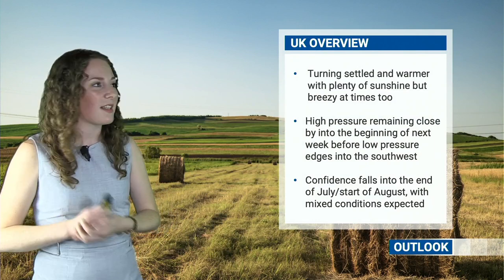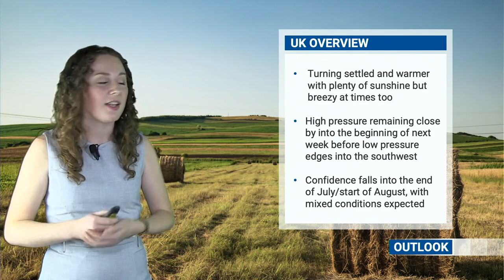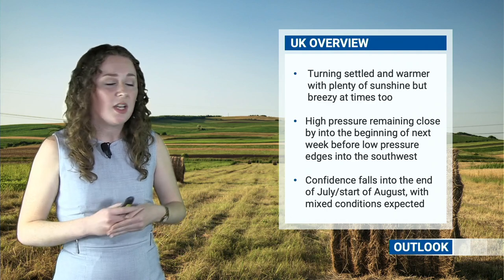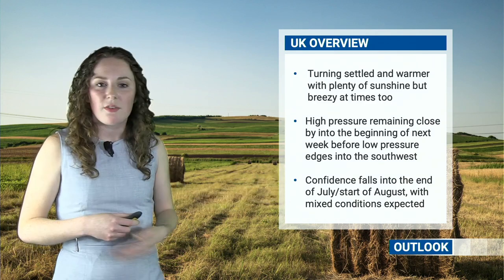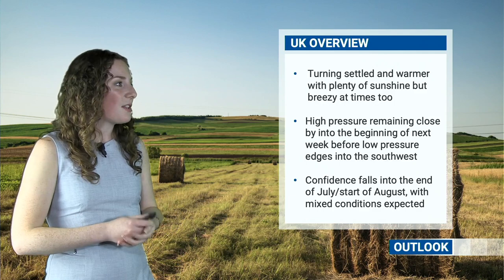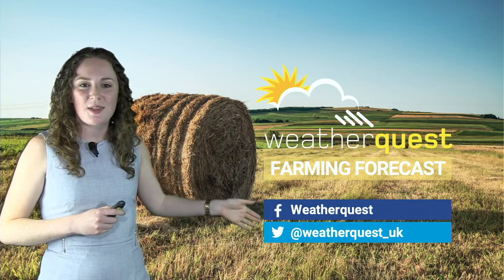To summarize: over the next week or so it will be turning nice and settled, feeling warmer towards the weekend, with plenty of sunshine but also breezy at times — great drying conditions if you're trying to make some hay, which is brilliant news. Into the beginning of next week, high pressure will remain close by, which is great. But as we go into the middle part of next week, we are expecting to see an area of low pressure come up from the southwest, returning to something slightly more unsettled. As we go into the end of July and start of August, with weak signals, we don't see much confidence — conditions will be a bit of a mixture, generally maybe drier than average across northern parts of Britain where high pressure will be closer. Thanks for watching this week's Weatherquest farming forecast — do leave us a thumbs up, subscribe to our YouTube channel, and leave us a comment on Facebook or Twitter.